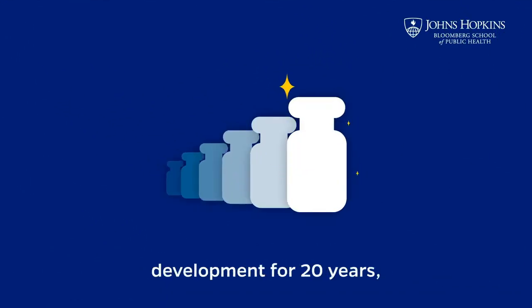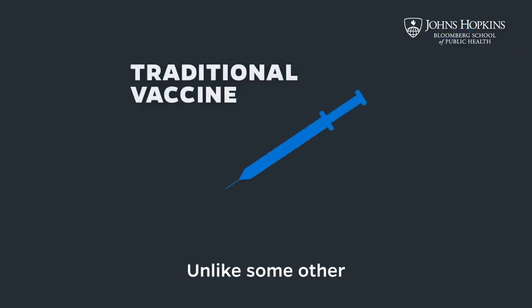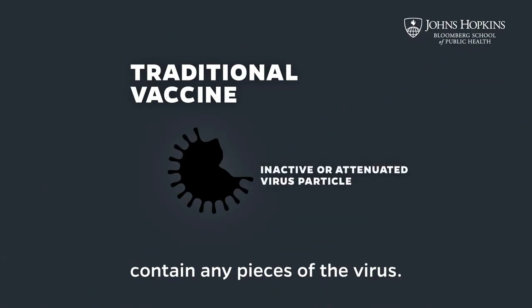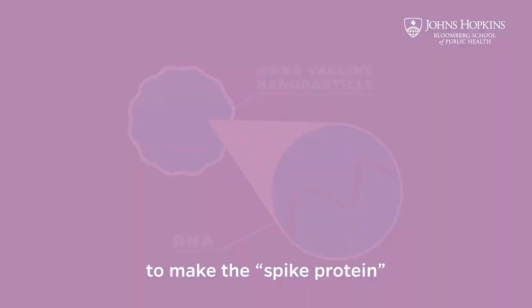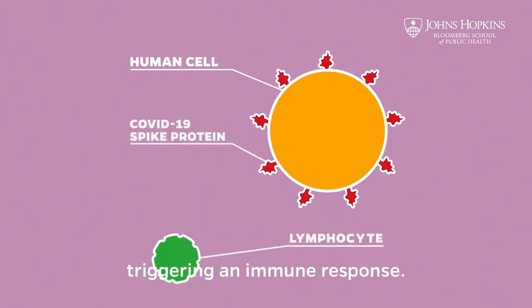mRNA vaccines have been in development for 20 years and are now approved to prevent COVID-19. Unlike some other types of vaccines, mRNA vaccines do not contain any pieces of the virus. Instead, the COVID-19 mRNA vaccine teaches our own cells to make the spike protein found on the surface of the coronavirus, triggering an immune response.